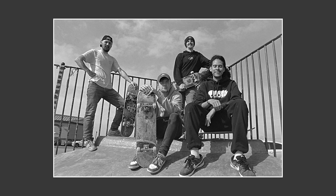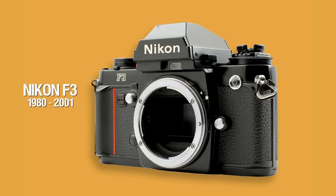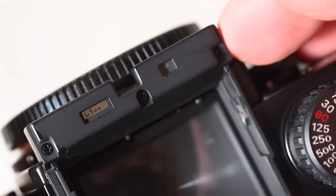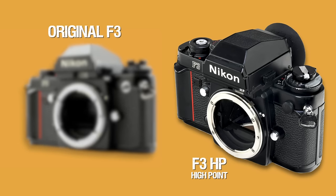Nikon already had a fantastic camera — the Nikon F2, which I think came out from 1971 — and they decided to bring out an F3. It didn't go down too well at first with some customers because they loved their F2. When the Nikon F3 came out it was all electronic, but the F2 was all mechanical, so people probably thought to themselves, 'I don't know about this — electronic meter, electronic shutter, I don't fancy that. Just leave me with the F2.' But the F3 became very popular.